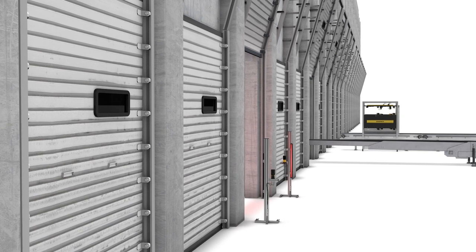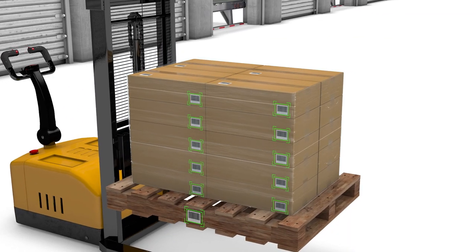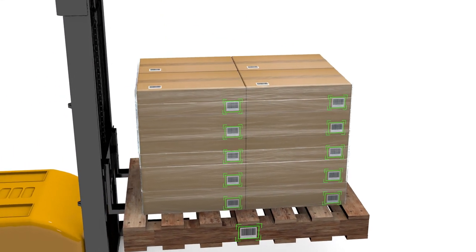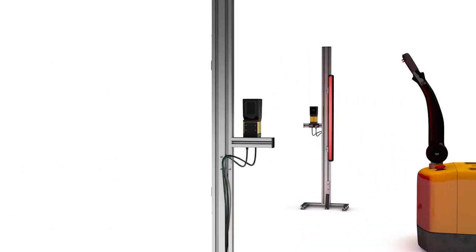A common way goods come off the truck is on a pallet, which presents several unique challenges. Dozens of codes underneath layers of plastic wrap spread over a large surface would usually need to be read manually one at a time, or with several fixed-mount readers.